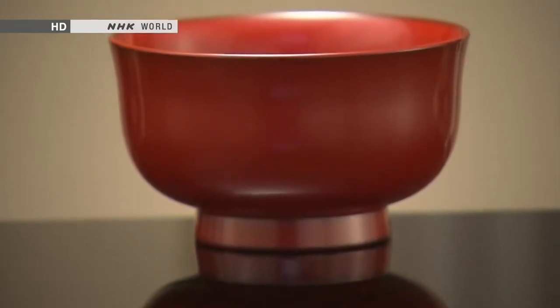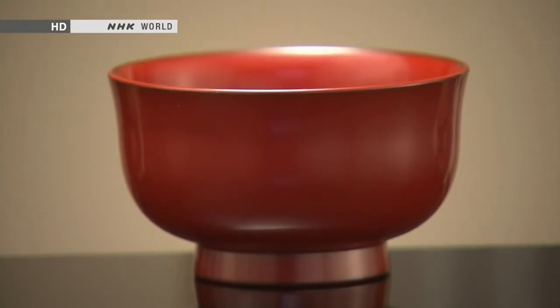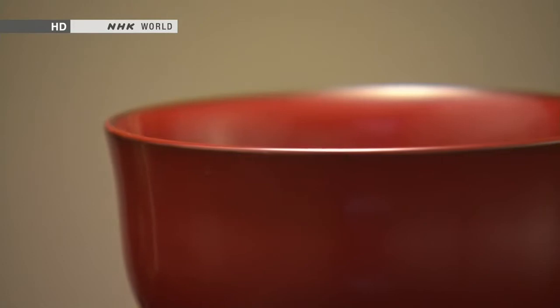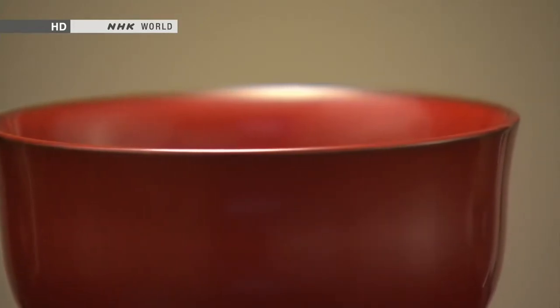Red lacquerware is equally common. In ancient times, red was believed to be an auspicious colour that kept away evil spirits and brought good luck. For that reason, red lacquerware was used in religious rituals and was greatly prized.